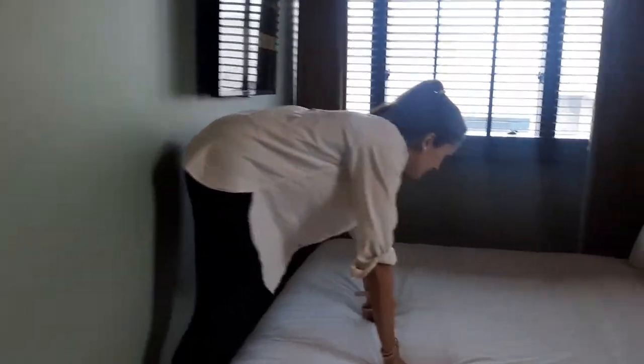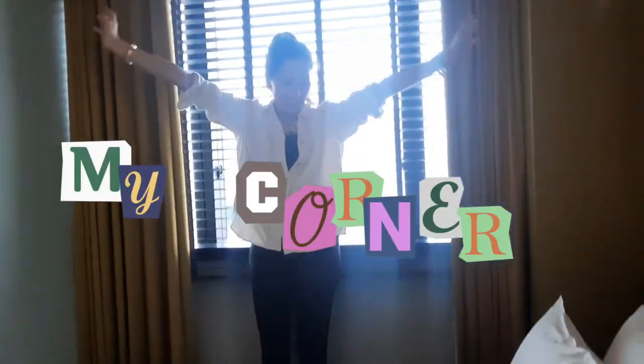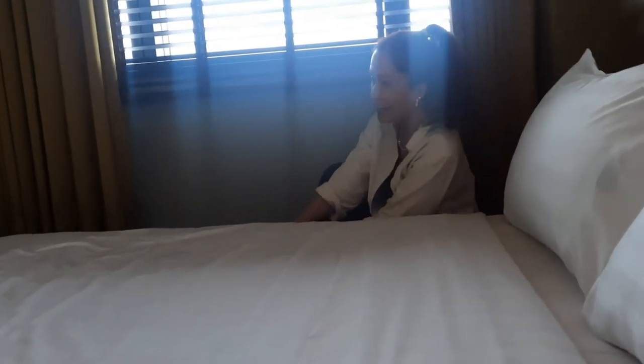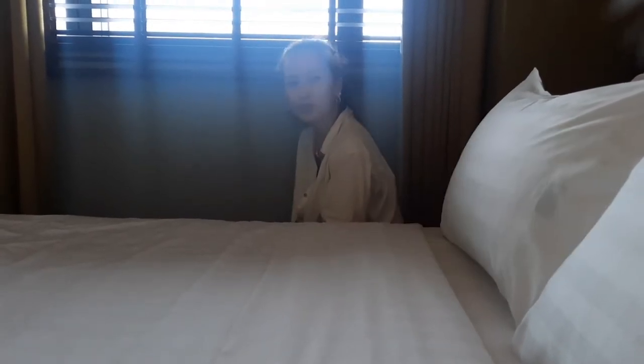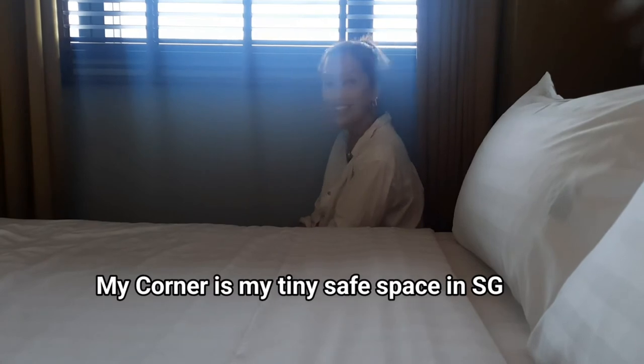I'm going to show you my most favorite part here in Hotel G. I call this my little corner, because this is where I wind down after a very long, hectic day of running, shopping, eating. I just want to relax on the aircon and play with my Barbies here, edit my vlogs, surf the web, or just do random things that make me happy. So this is my little corner — I like it. It's very, very cool.